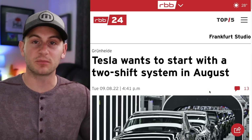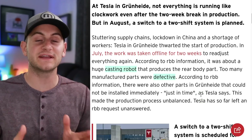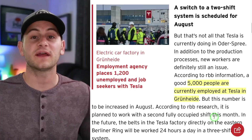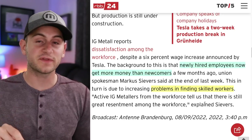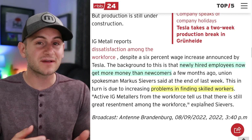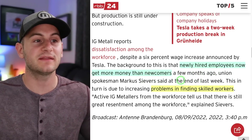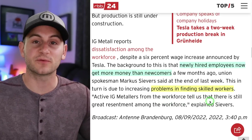RBB24 gives us an update on Giga Berlin. If you recall, there were some upgrades taking place, presumably due to the Giga casting machines that were making around 60% scrap material — reportedly being cut down to around 10% after these upgrades. The latest information says around 5,000 people are currently employed at Giga Berlin. Ige Metall's previous reports that workers were unhappy was somewhat validated when Tesla gave a 6% raise to some employees. Ige Metall is now reporting that newly hired employees are getting more money than newcomers from a few months ago, and Tesla is still having problems finding skilled workers in the region.